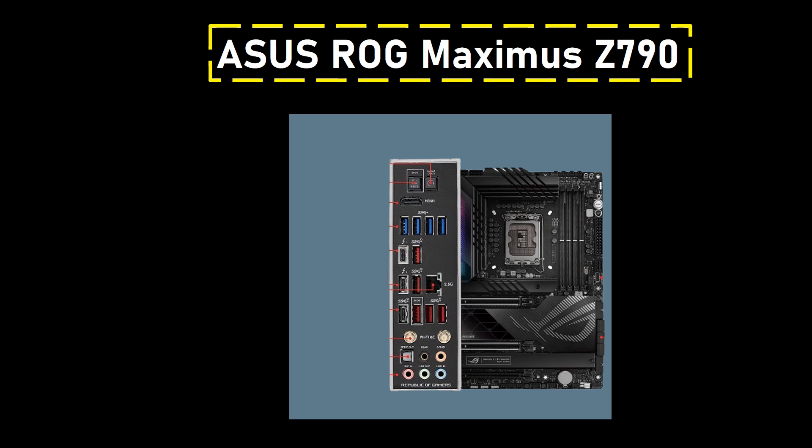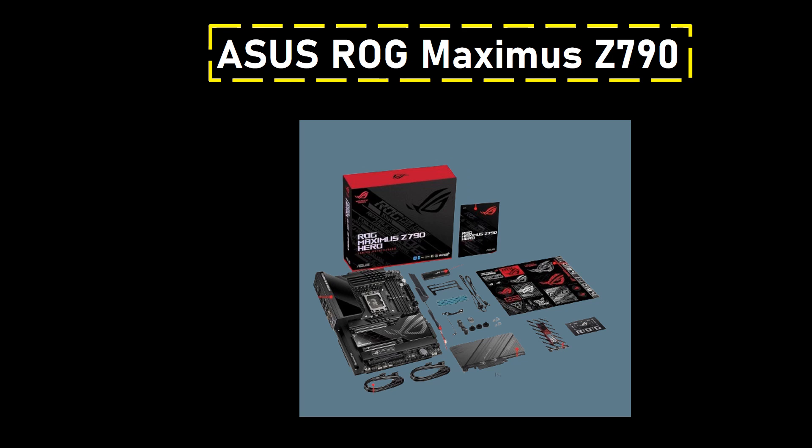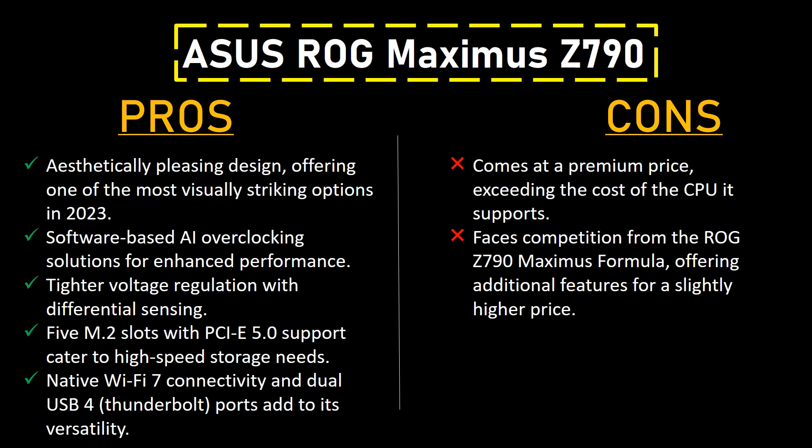It offers a visually stunning design, reducing SATA ports for a cleaner appearance and integrating M.2 slots directly on the board. Performance takes center stage with a robust 20+1+2 power phase design, enabling exceptional voltage regulation for overclocking enthusiasts. Software-based AI overclocking solutions, along with features like differential sensing, further enhance the motherboard's overclocking capabilities.